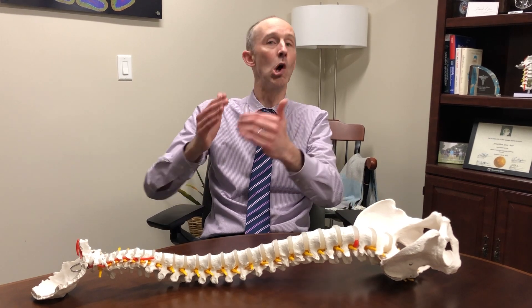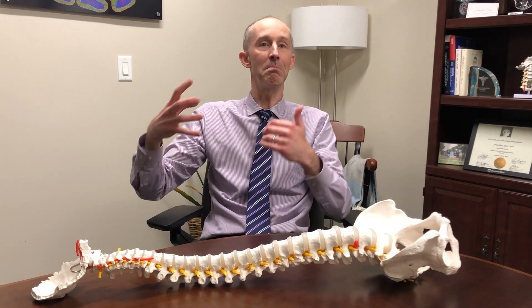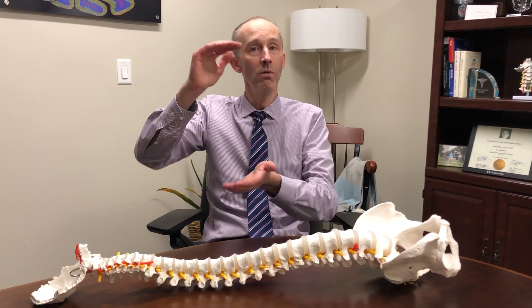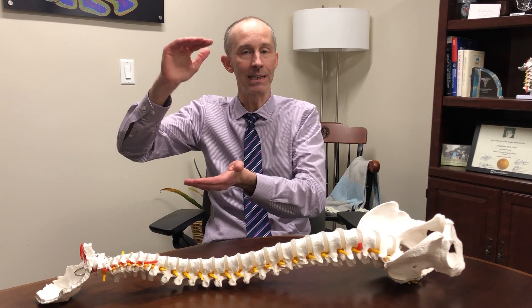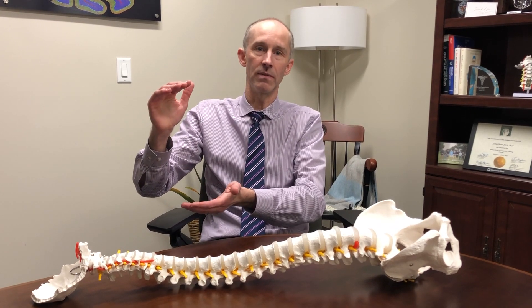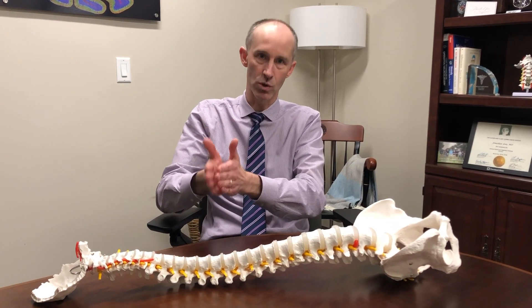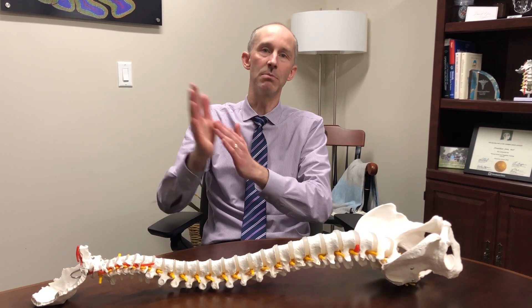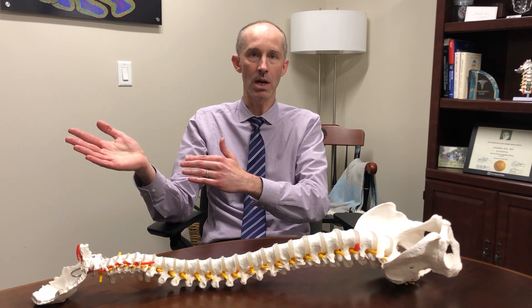Once a curve reaches about 45 or 50 degrees, we know from long-term natural history studies that biomechanically gravity takes over, and even if children stop growing, gravity kicks in and that curve will progress over time. So once a curve reaches more than about 45 or 50 degrees, that is usually the surgical threshold where we recommend surgery to help straighten the spine and prevent that natural progression from happening.